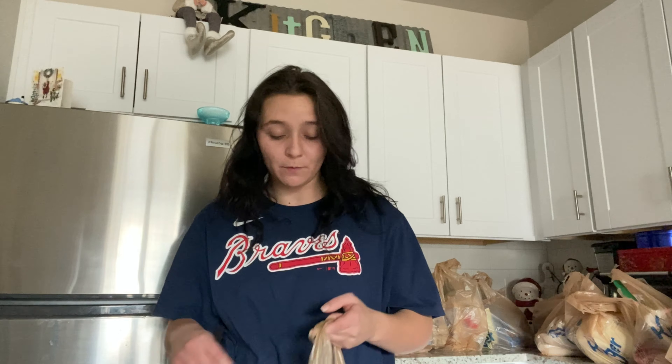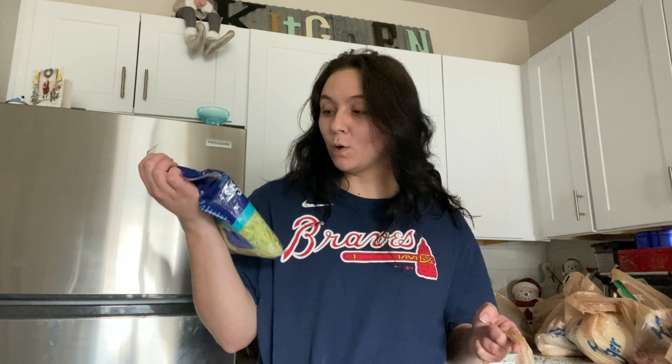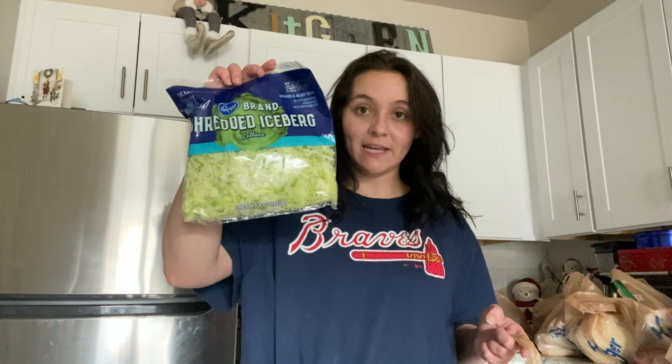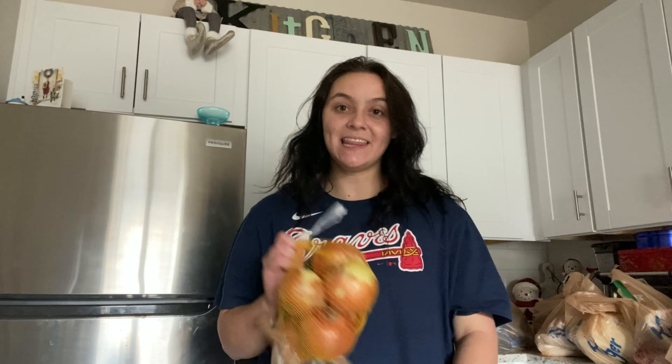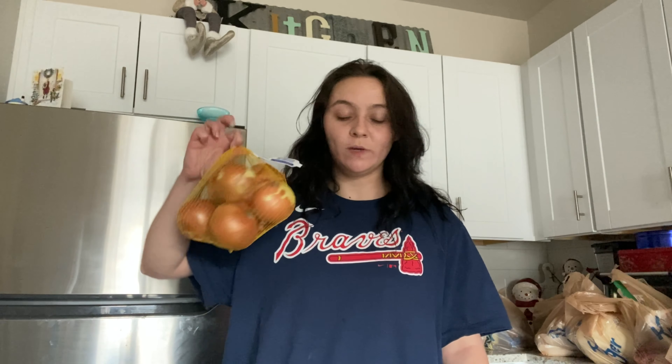This really doesn't have a rhyme or reason to it, I'm just unpacking everything as I go. The first thing I got was some Kroger brand shredded iceberg lettuce. We add this to our tortilla wraps, which is what we eat for lunches — we pack our lunches, eat our breakfast, and we don't really like to eat out because it gets expensive.